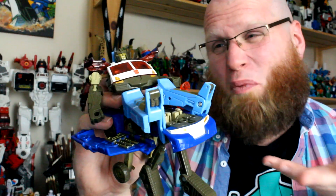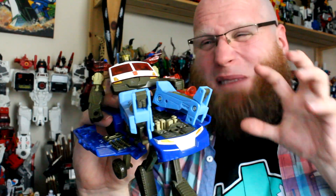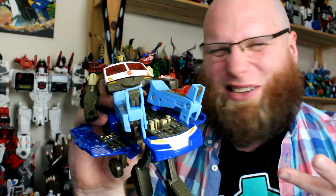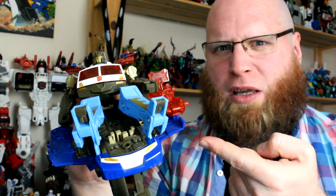You gotta admire little Towline for just owning what he is and making no apology for it. It's just so rare and refreshing to have a mainline Transformers character who's just not a fighter in any capacity. He's just a little weird tubby one who hangs out in a campervan and tries to make himself useful with his old radio equipment. Oh my god, he's Greg Universe.